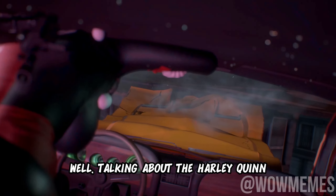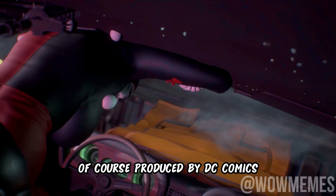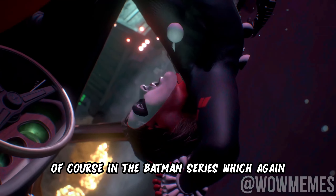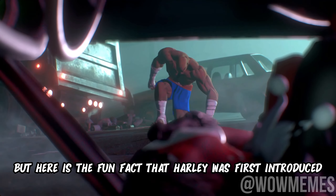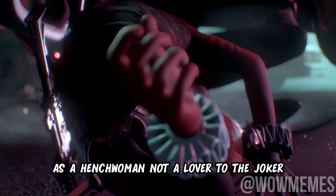Talking about Harley Quinn, she was first introduced in American comic books, of course produced by DC Comics. She was created for the supervillain Joker in a Batman series, which again most of you guys already know. But here is the fun fact — Harley was first introduced as a henchwoman, not as a lover, to the Joker.